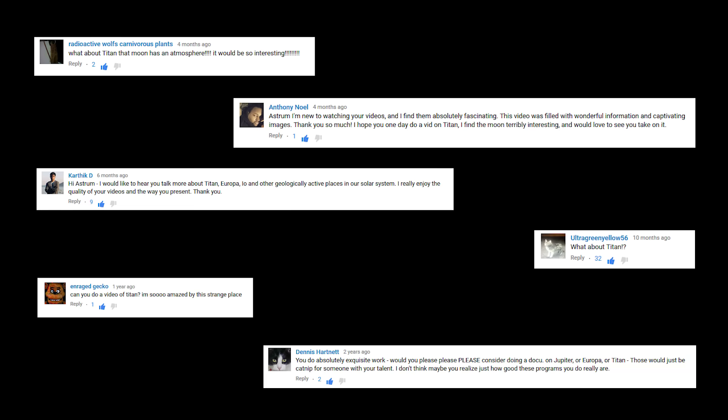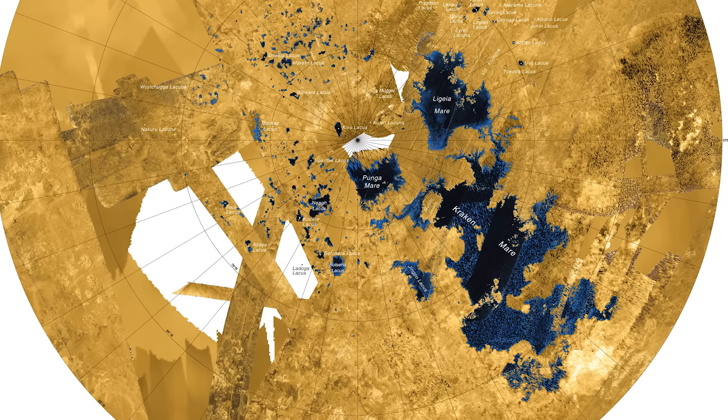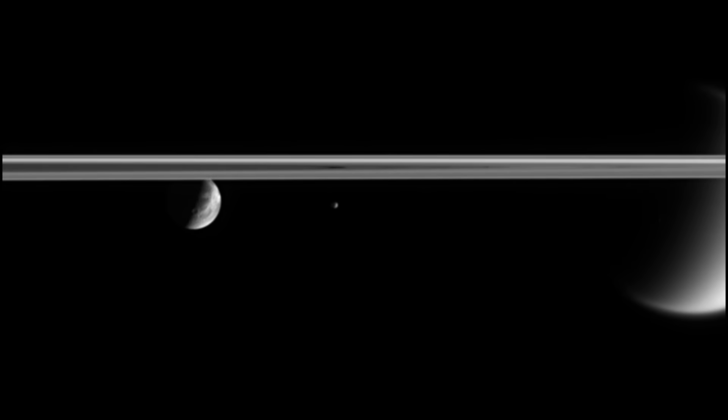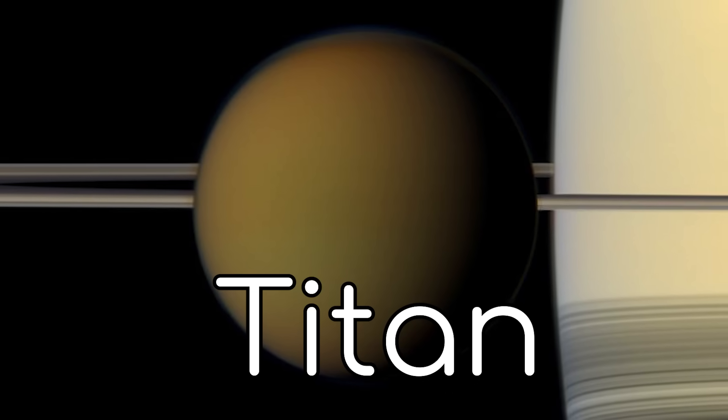Well everyone, here it is, your most asked for video: Titan. And to be fair, I can understand the curiosity towards it. It is the only moon with a substantial atmosphere. There is clear evidence of stable bodies of surface liquid on it. And best of all, mankind has visited it, so I will be able to show you a lot of real photos and video footage. I'm Alex McColgan, and you're watching Astrum, and here is everything you could want to know about Saturn's biggest moon, Titan.